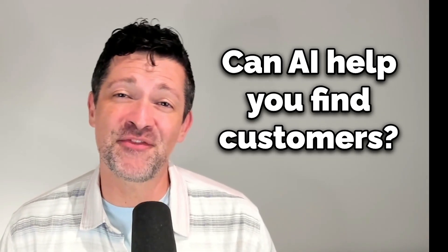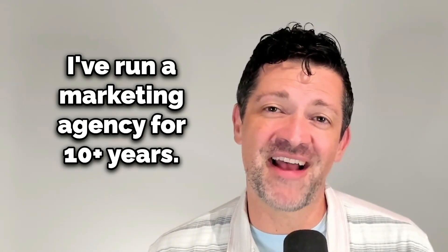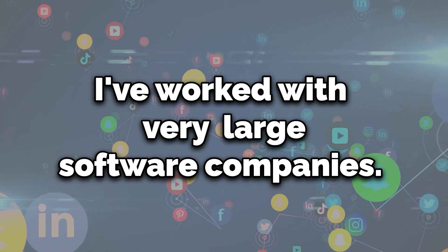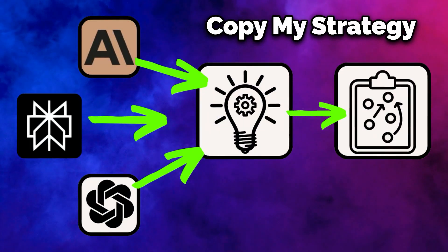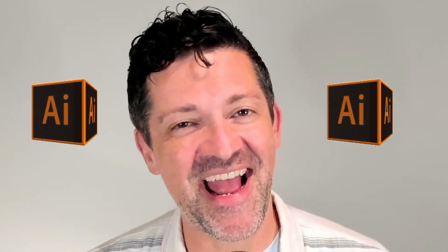Can AI help ensure that you find buyers for your cool new idea? Absolutely. I've run a marketing agency for the past 10 years, working with some of the largest software companies in the world and helping some early stage startups reach unicorn status. By the end of this video, you're gonna have a killer go-to-market strategy that used to cost over $50,000, and we're gonna use AI every step of the way.